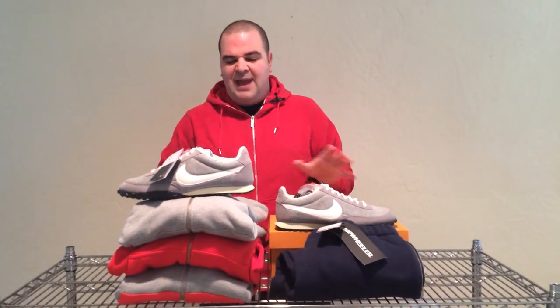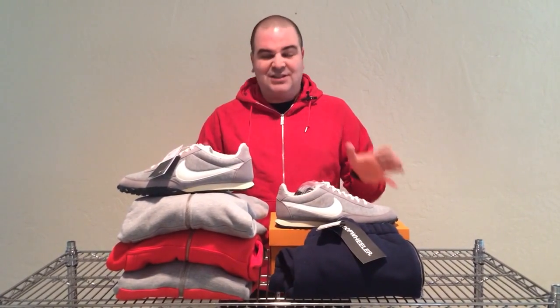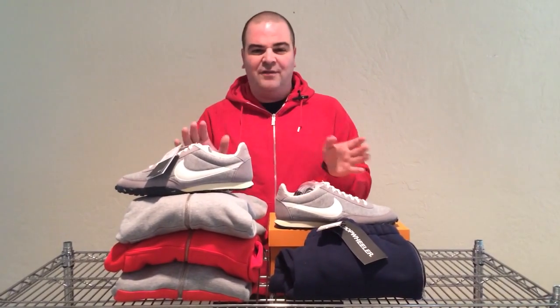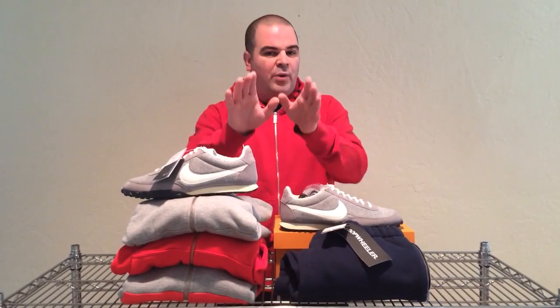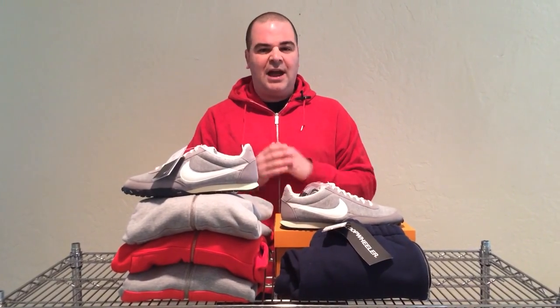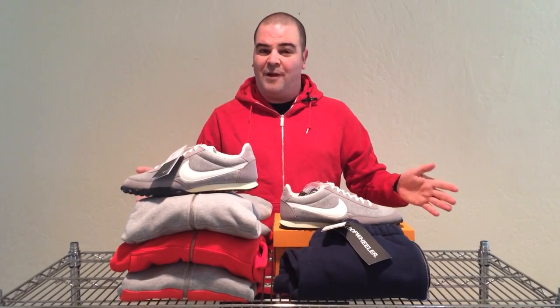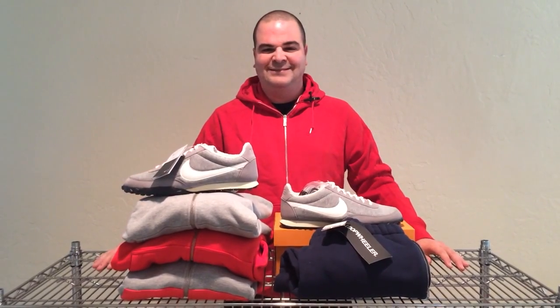I bought the Waffle Racers for about $200 on eBay, and I just had to get them and add them to this collection of awesome, super soft fleece. I don't know if it actually feels like human skin — I don't even want to go there. But where you should go is YouTube. Check out Nike and Loop Wheeler, and I guarantee when you watch the video, you're going to want to pick some of this stuff up.